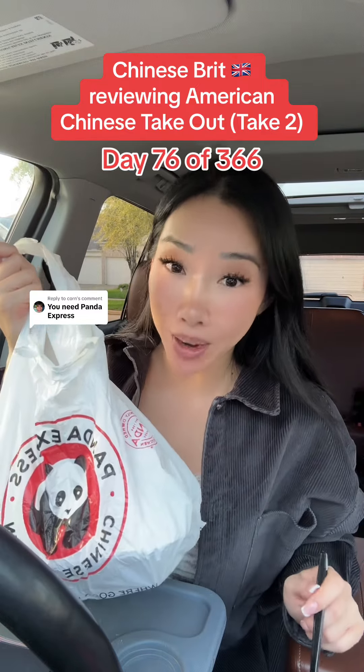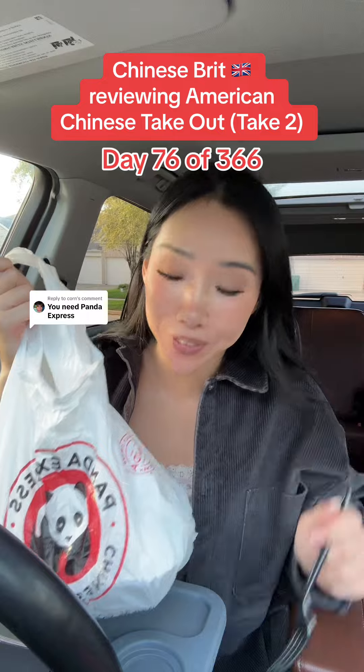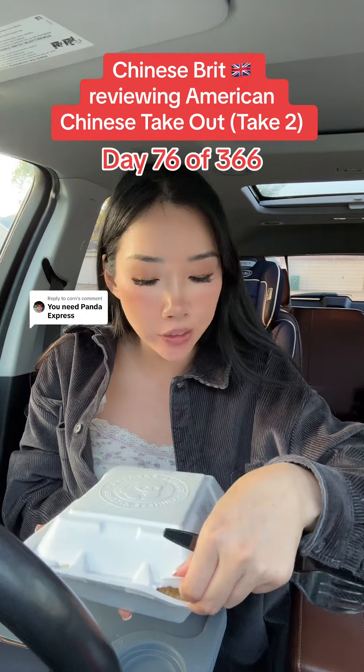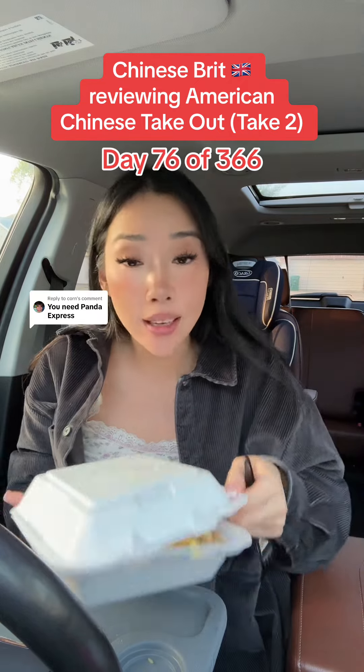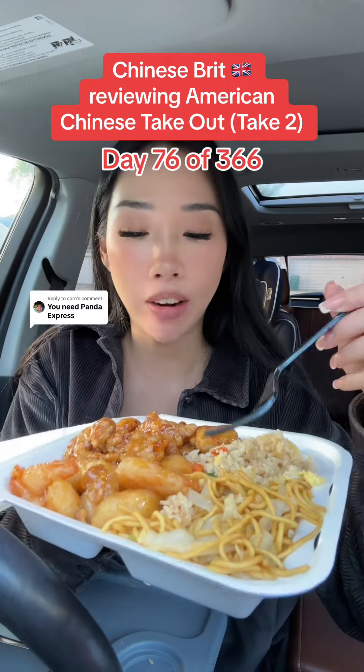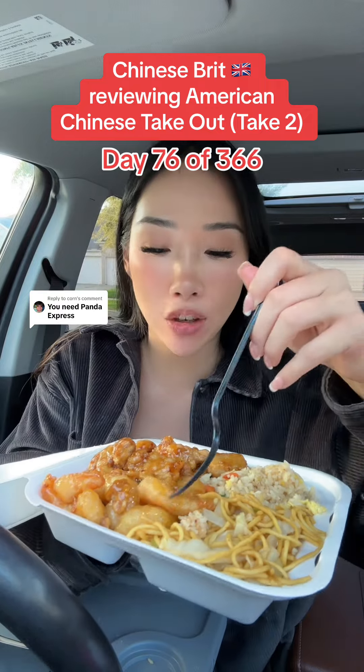Take two on reviewing American Chinese takeout food. This is going to be different to the other one that I ordered because apparently different places do it differently. This is the Panda Express orange chicken. I've got the walnut shrimp, chow mein, and egg fried rice. I'm starving, so let me get into it.